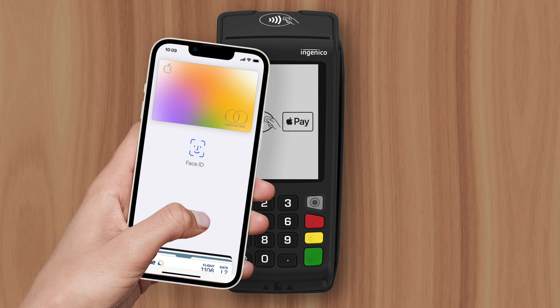Apple has promised that their payment method is safer than traditional credit or debit cards. But what exactly makes Apple Pay safer?